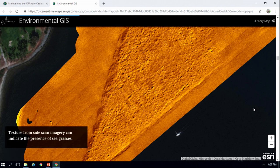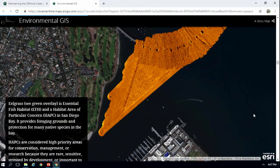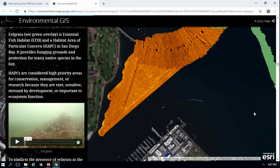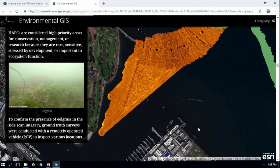The sonar imagery that we collect — here's an example — and the texture in this sonar imagery can show the presence of seagrasses in the bay. Seagrasses are essential fish habitat as well as a habitat area of particular concern in San Diego Bay. A lot of these native species use this to forage and also eat it themselves. We saw this texture in our imagery and wanted to confirm that this was seagrass, so we did ground truth surveys using remotely operated vehicles to confirm that there were seagrasses and eelgrass there.